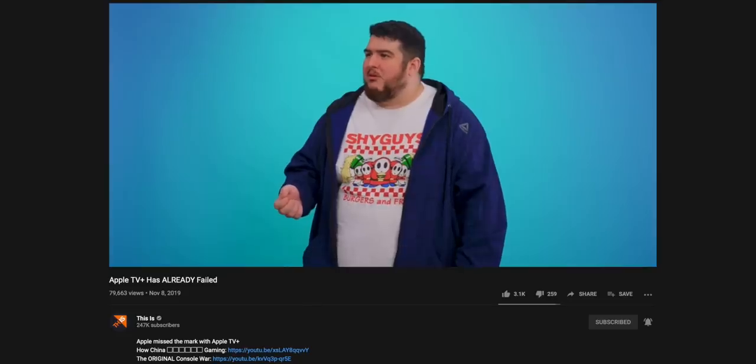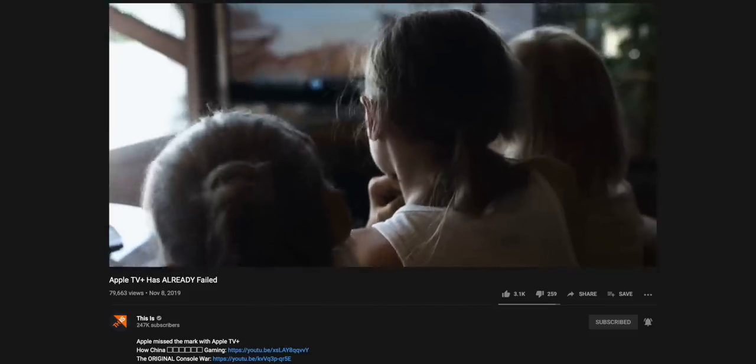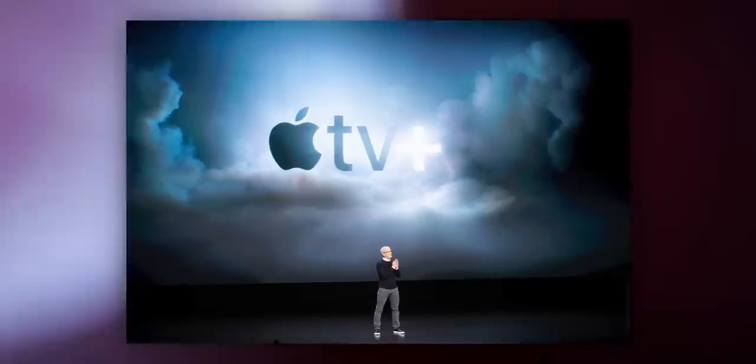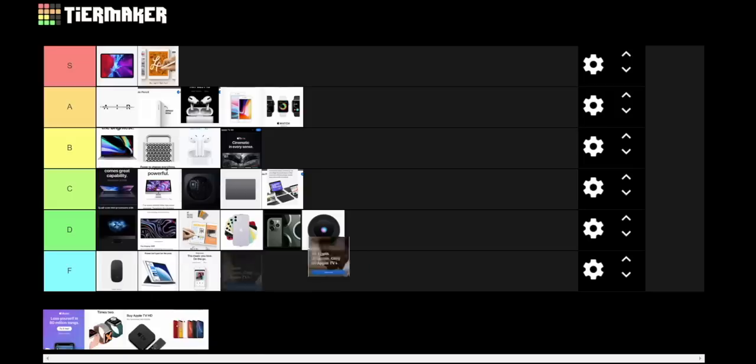Now we get into their services. First, Apple TV Plus — we did a video where I claimed it already failed, and I'm sticking by that. I don't think anyone is really talking about how great Apple TV Plus is. I don't think anyone's actually paying for it because everyone got it free when they bought an iPhone. It's too competitive — we have Disney Plus, we have Netflix as a juggernaut. I feel like there are improvements coming, possibly a bundle with Apple News and Arcade and Apple Music. But right now, D-tier. I would give it D even if it wasn't currently free.